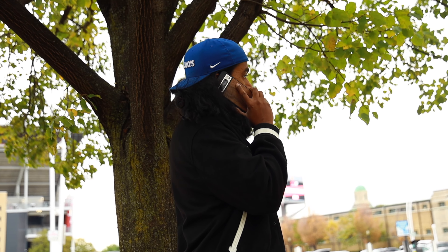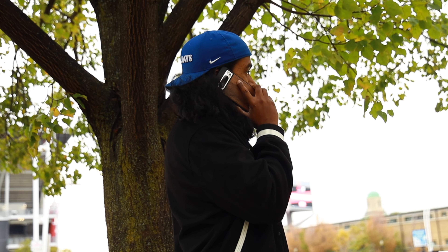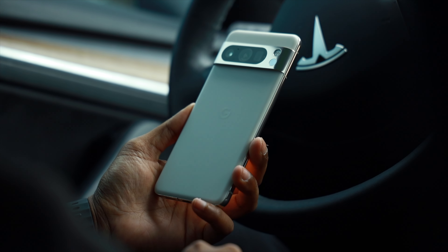Regarding the cell reception — I understand a lot of you have experienced dropped calls with previous Pixel devices. With the Pixel 8 Pro, I haven't experienced any dropped calls. The cell reception has been great. In fact, in certain regions where my iPhone 15 Pro Max struggles to get bars, my Pixel 8 Pro is still able to pick up a good signal. So in my opinion, poor cell reception is no longer an issue on the Pixel 8 Pro.